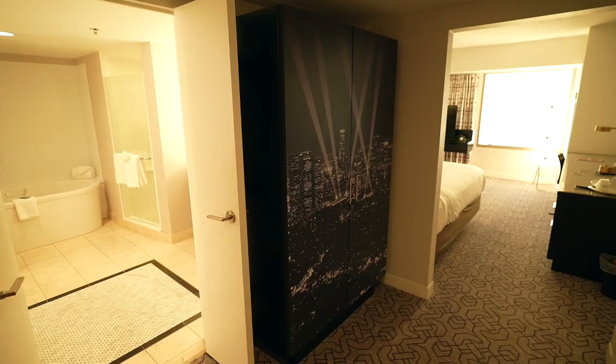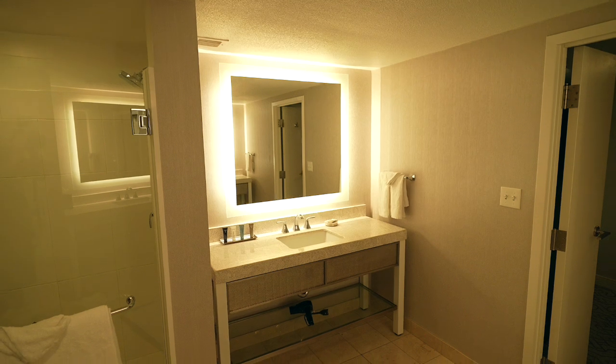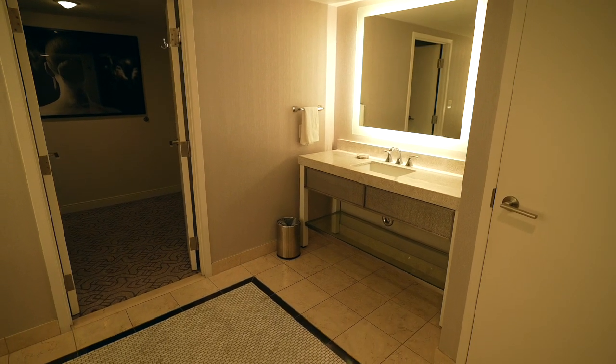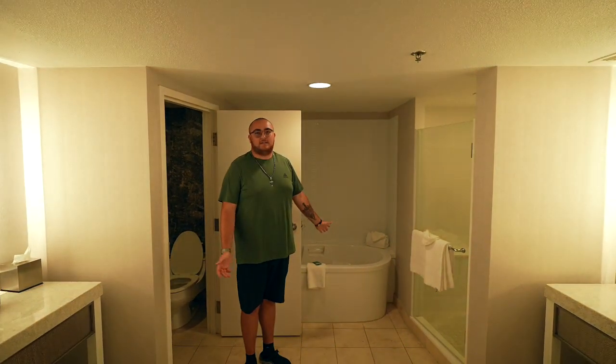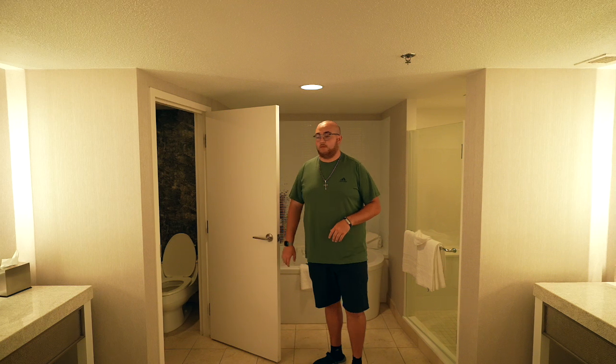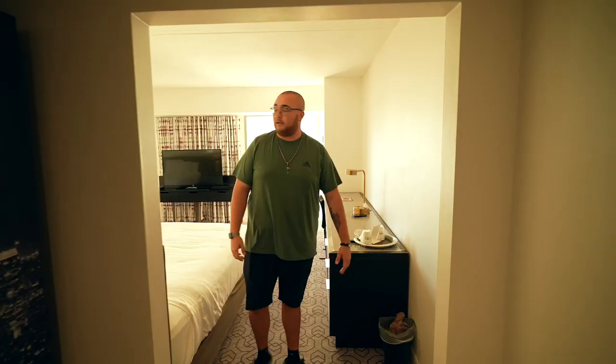Nate's going to be leading the room tour. Once again, this is a standard strip view room in the north tower. When you come in you automatically see the restroom on your left, which is actually pretty big for a standard room. On both sides we have a stand-up shower, which is pretty nice, and a tub — downside is it doesn't have jets. There's also a private little section for the toilet. Coming into the main room, I'm really surprised — for just a regular room it is pretty big.